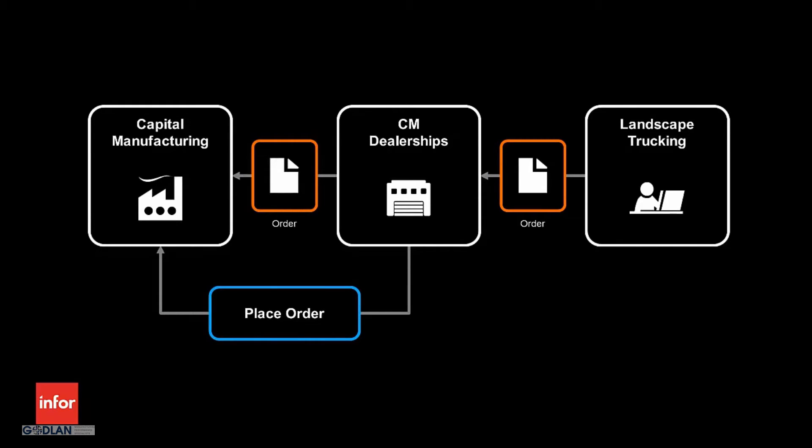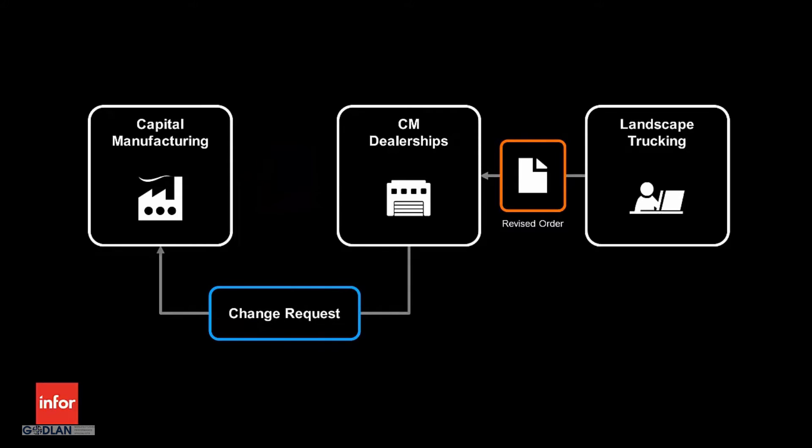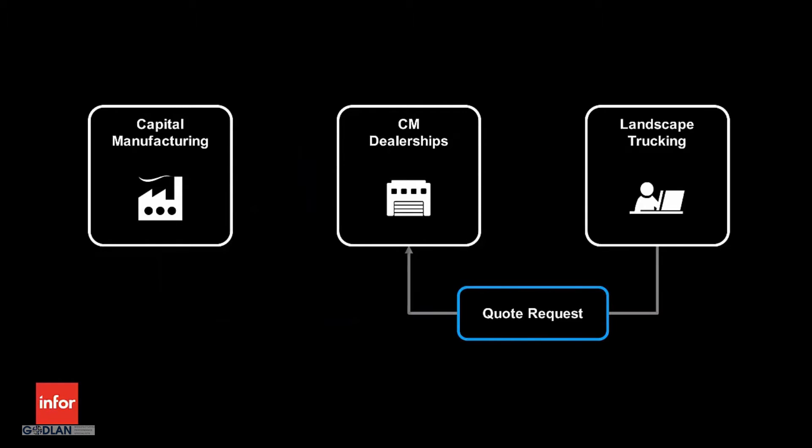After the order has been placed, we will see how Capital Manufacturing responds to a change request and a special request from CM Dealerships, generating an updated price, bill of materials, routing instructions, and manufacturing drawings. And finally, we will see how Capital Manufacturing provides updated order status information to CM Dealerships. Let us get started by taking a closer look at how CM Dealerships uses M4 Product Configuration Management to respond to a request for quote from Landscape Trucking.